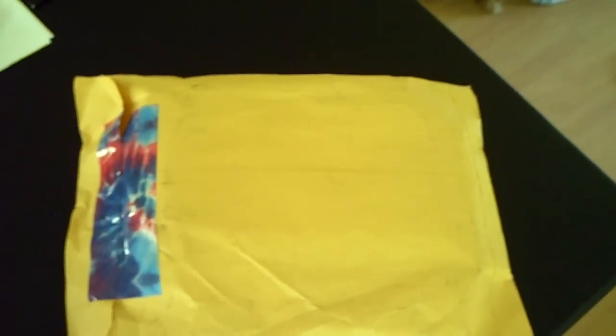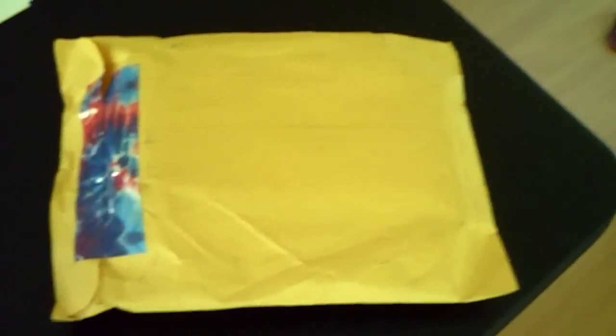Hey everyone, I have a package to open and I'm pretty sure this is from Julie. I ordered some taggies and a wipe case. So let's open it and see.